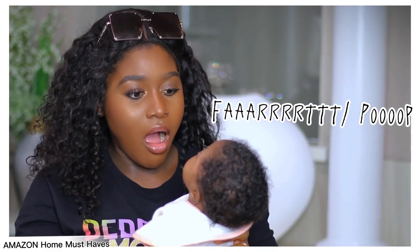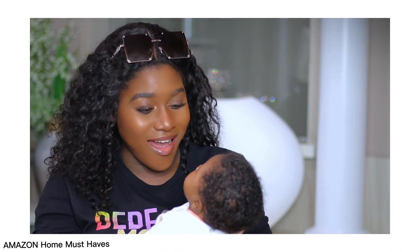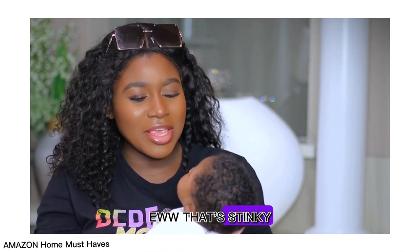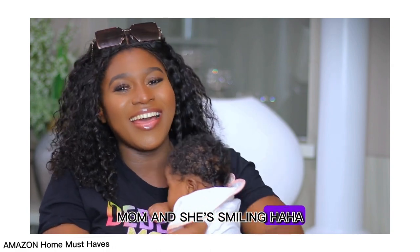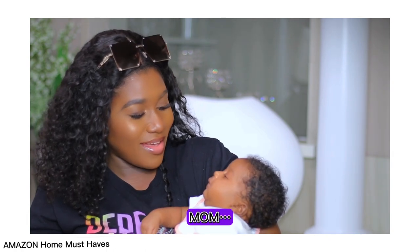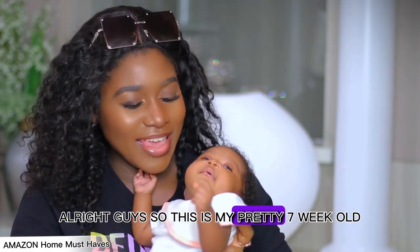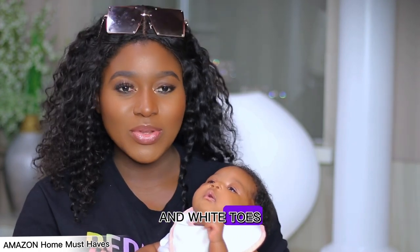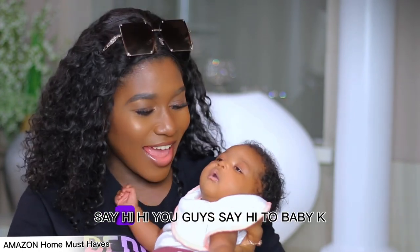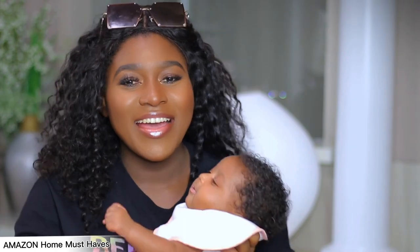Do you want to say hi? Alright guys, so this is my pretty seven-week-old. She's seven weeks old and she's keeping me busy and on my toes. Say hi to baby Kay.